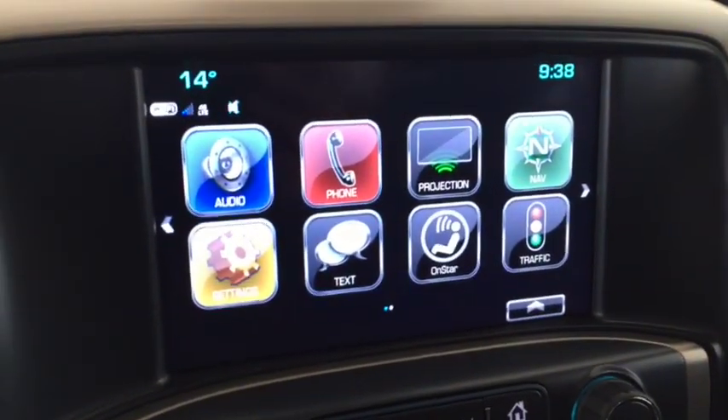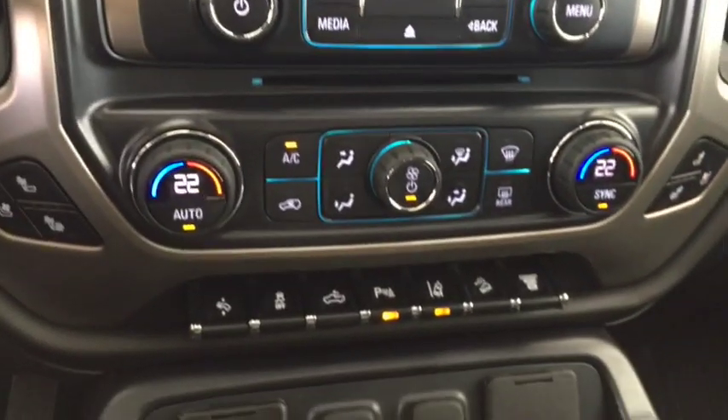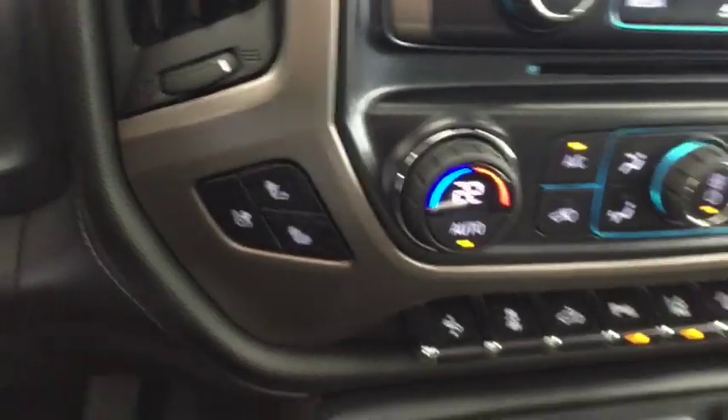Voice command, Bluetooth, navigation, OnStar, Sirius XM radio, parking sensors, lane keeping, heated and cooled seats, sunroof, wireless charging, and leather seating for five.